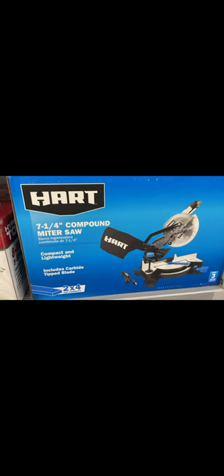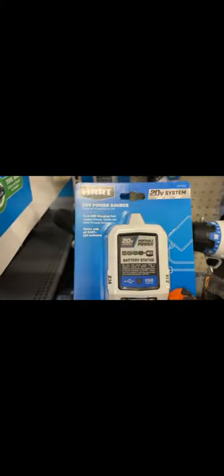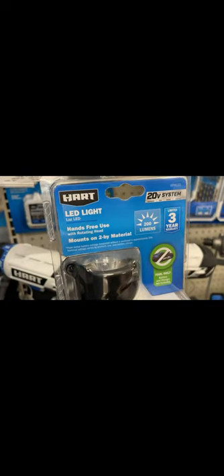The Hart 7-inch quarter-inch compound miter saw — compact, lightweight, includes a carbide tip blade with two-by-four cut capacity — is going for $54. There's also a converter for $9, and for $9 you get a 200-lumen LED light with two material types included. For shop vacs: a three-gallon, three-horsepower Shop-Vac is $17, and a six-gallon 3.5-horsepower Shop-Vac is $21.